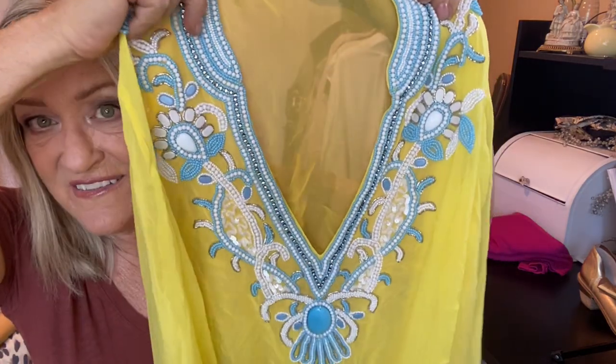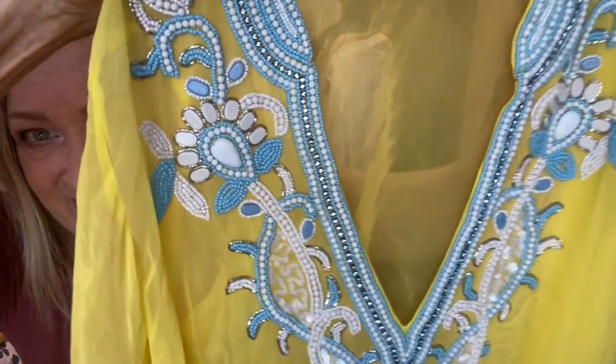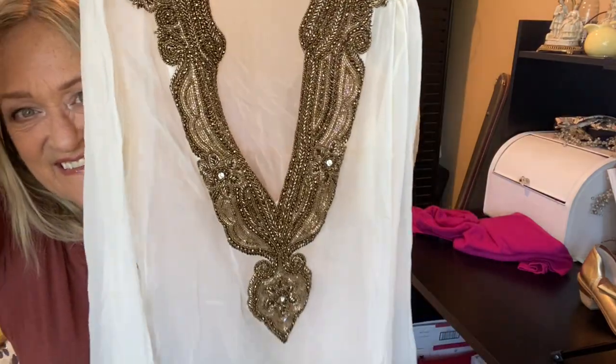Now these are two gorgeous tunic tops from Boston Proper. They both ran $140 and they have this lavish beading — isn't that fantastic? Unfortunately, one's an extra small and the other's an extra extra small, so no chance of me getting into them. I got them anyway — I thought maybe I'd do something with the beadwork, but I'm just going to hang them up and look at them. At $1.79 a pound, they don't even weigh a pound each, and if I end up taking them to my thrift shop, someone will enjoy them.